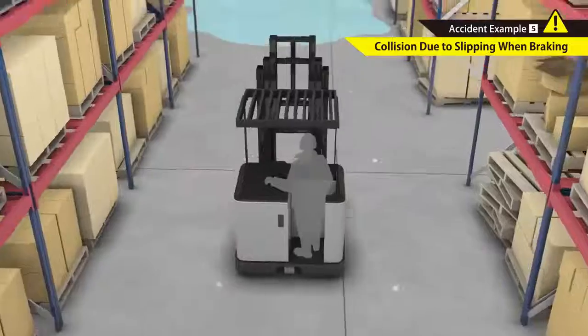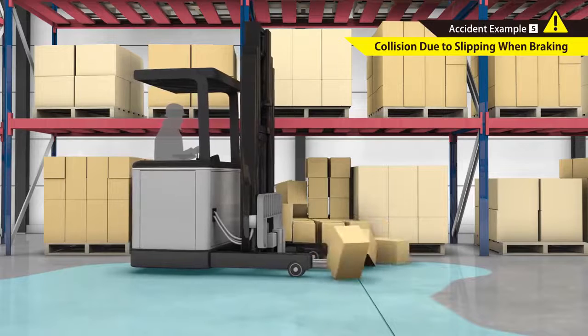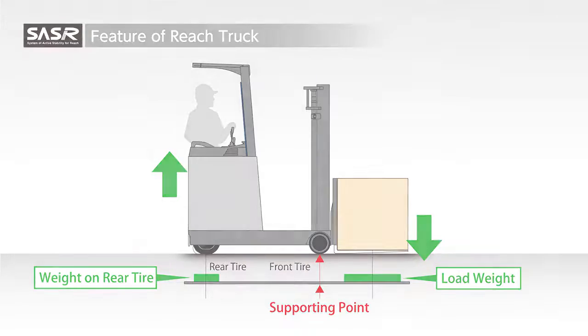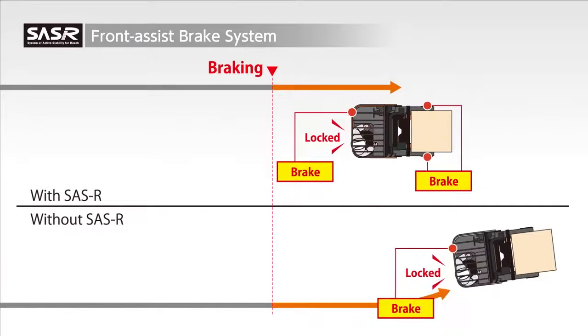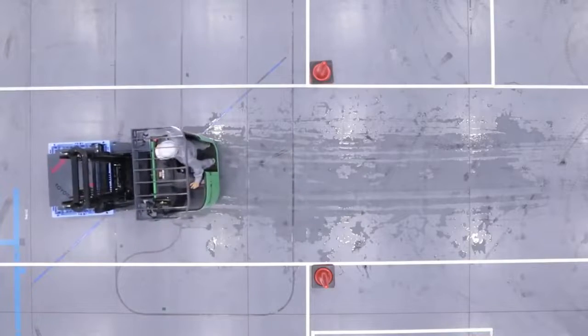Wet and slippery surfaces are a main risk for slipping and collisions when braking. In the loading position with Reach Out, the rear tires have lower contact pressure, so the tires tend to lose traction and spin. This may make it difficult to turn and stop. The Front Assist Brake System helps stable braking even if the rear drive wheels slip, and helps eliminate concerns when braking on wet or slippery surfaces.